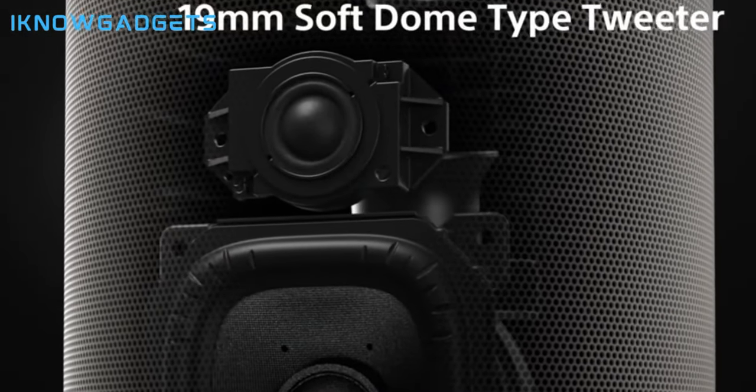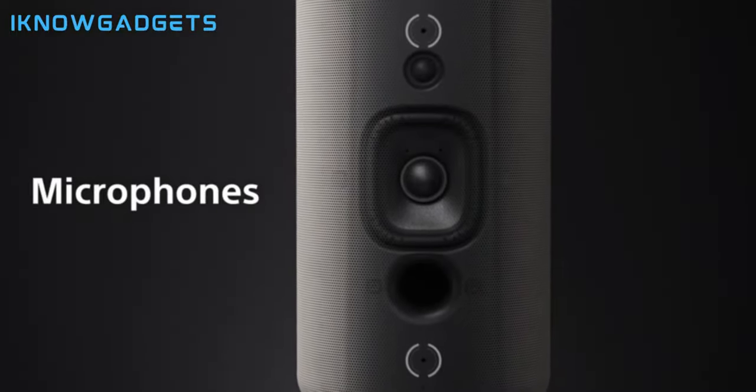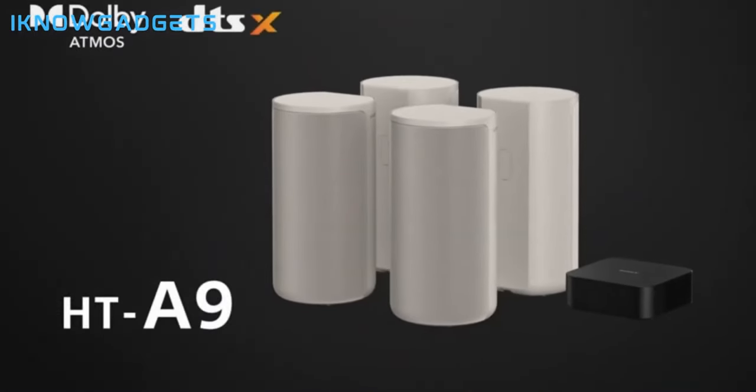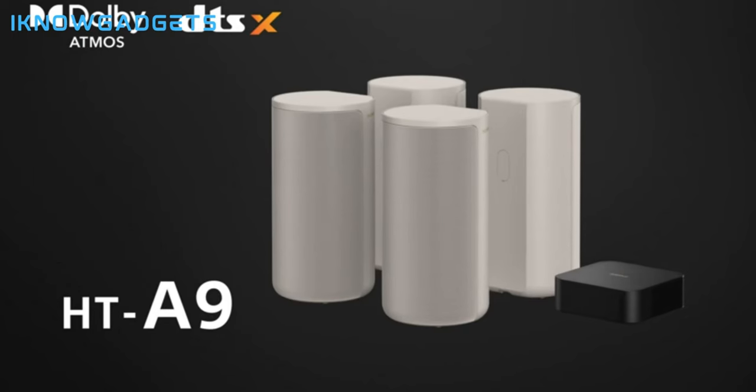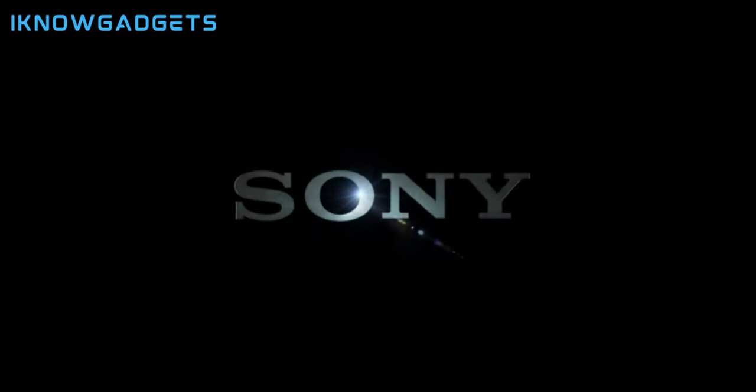The HT-A9 supports Chromecast, Apple AirPlay 2, Spotify Connect, 4K passthrough, eARC, and HDMI input. Priced around $1,998, the Sony HT-A9 speaker system brings innovative phantom surround sound from a space-friendly design.